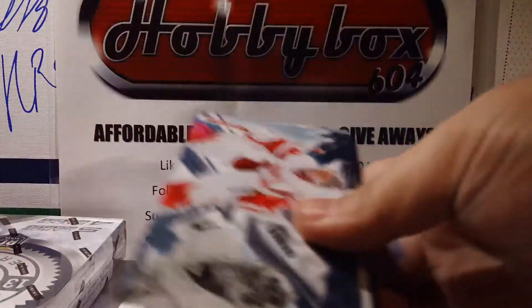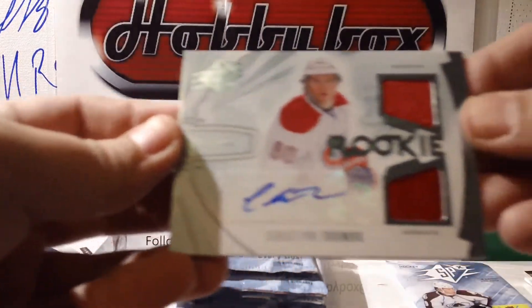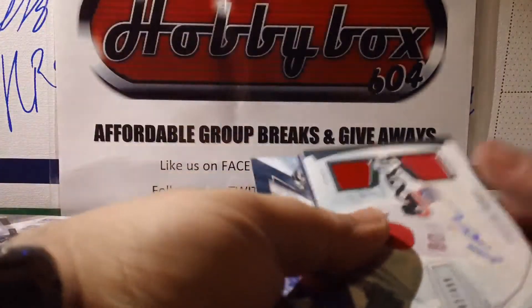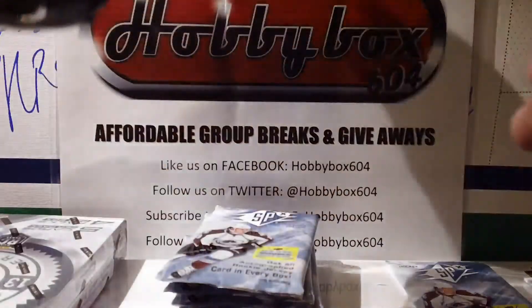Pack 3: base, base — and we get a jersey rookie auto right off the bat, a redemption player for the Montreal Canadiens. Base and base, base, base. Pack 2 has a Nicholas Jensen Vancouver Canucks rookie insert decoy and two base cards.